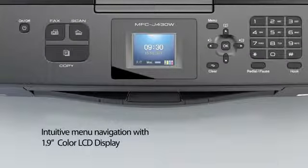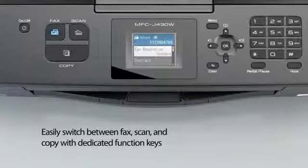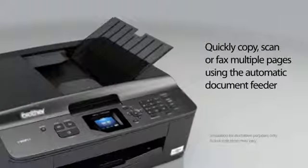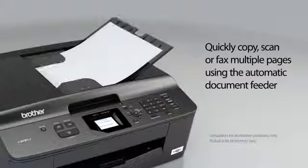Intuitive navigation with 1.9-inch color LCD display. Easily switch between fax, scan, and copy with dedicated keys. Quickly copy, scan, or fax multiple pages using the automatic document feeder.